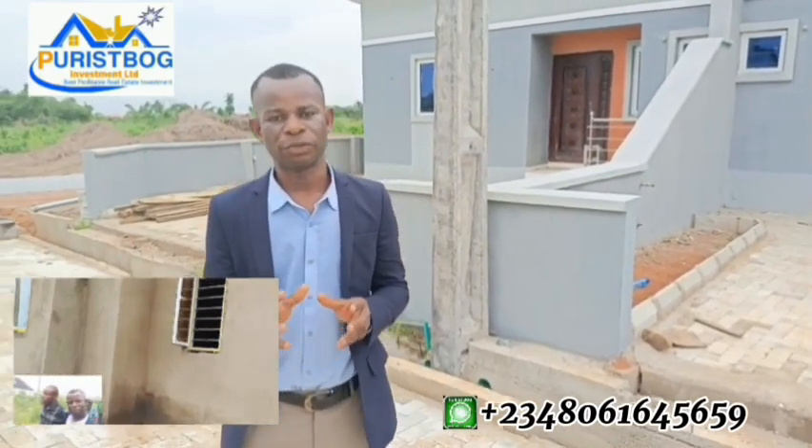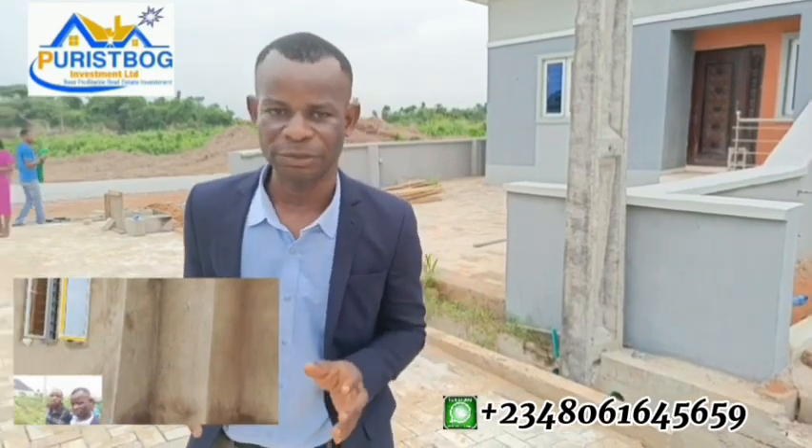We have the legal documentation with the survey. The legal documentation is going for 500,000 Naira, the survey is 500,000 Naira, and the infrastructure inside the estate is going for 2.5 million Naira. You also have the option of spreading the payment over six months — an interest-free payment plan.